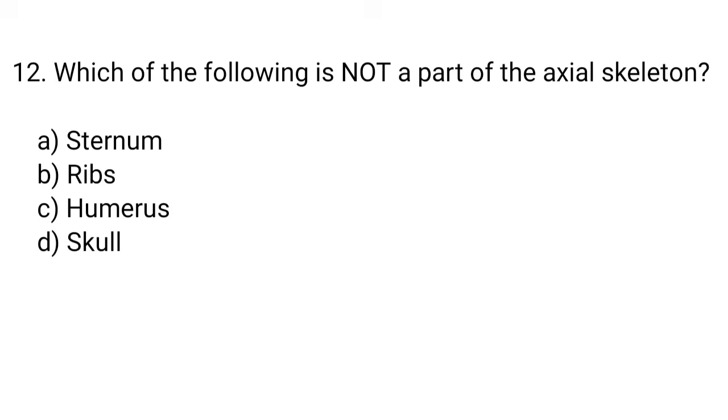Question number 12. Which of the following is not a part of the axial skeleton? The right answer is option C. Humerus.